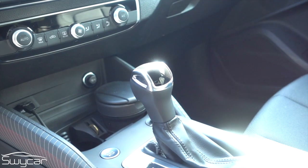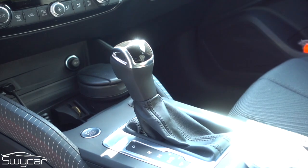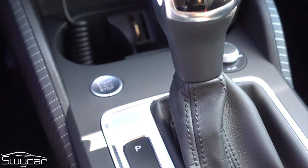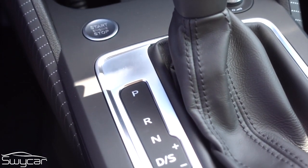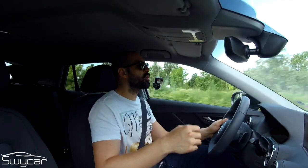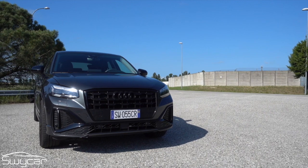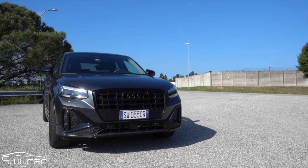Il cambio è il meraviglioso S-Tronic sequenziale a doppia frizione a 7 rapporti. È sempre un piacere trovarlo quando mi capita di provare un'Audi. È preciso, silenzioso, fulmineo, mai in ritardo, sempre comunicativo, rende la guida piacevole come pochi altri. Insieme al cambio ZF provato sulla 230i, è uno dei migliori. La trazione è anteriore, più che sufficiente visto il quadro generale dell'auto. Equipaggiarla con la trazione integrale E4 sarebbe stato inutile nell'ottica di un uso standard.